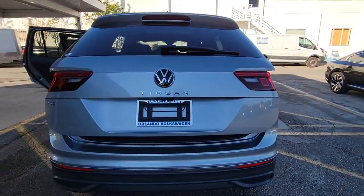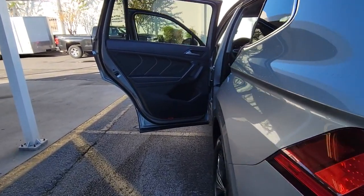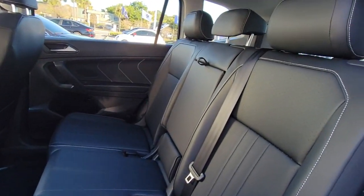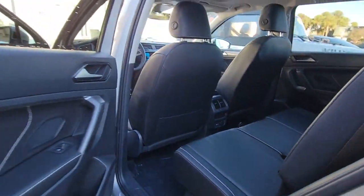These are just some of the great options this vehicle comes with: keyless entry, backup camera, power lift gate, lane keeping assist, remote engine start, adaptive cruise control, keyless start, heated mirrors, satellite radio, and blind spot monitor.